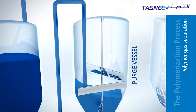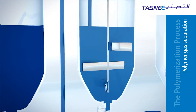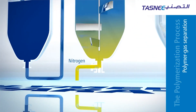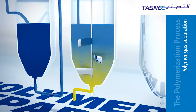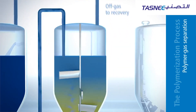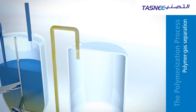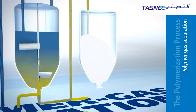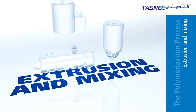A single-axis stirrer mixes nitrogen, which is pumped into the purge vessel. Nitrogen helps stabilize the polymer and removes any moisture and volatile materials. The nitrogen is also used to propel the powder to the powder silo, where it awaits its last leg — the extrusion and mixing process.